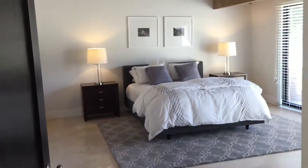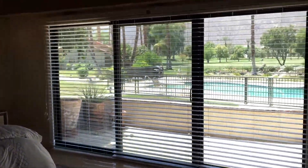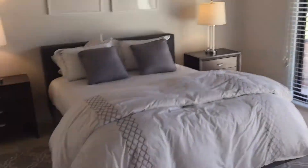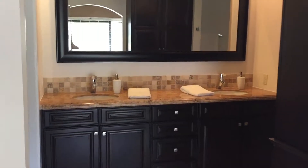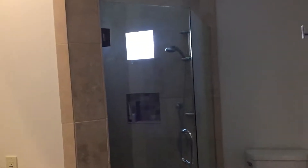Here are the bedrooms. It's the master with the view, of course, and master bath, double vanity, and shower.